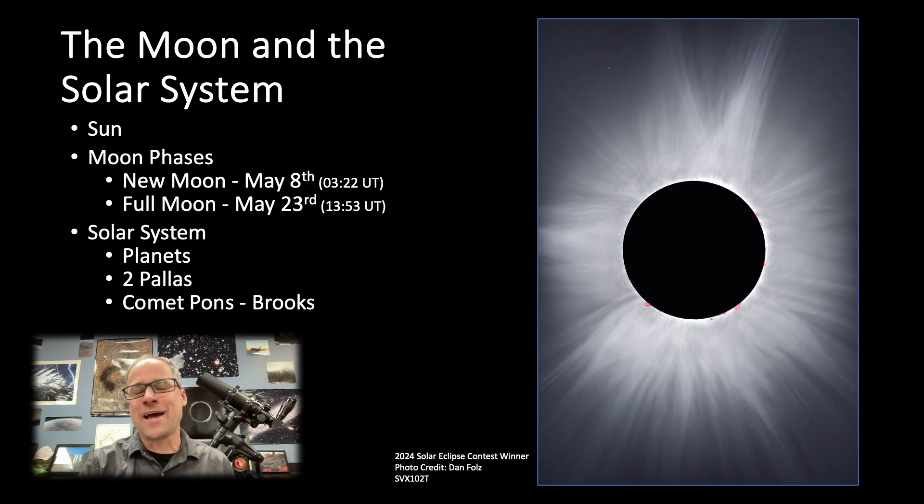The planets are making their show in the morning — we have Saturn, Mars, and Mercury. We also have asteroid 2 Pallas at opposition, meaning it's up all night. I kind of like trying to spot those asteroids. They're fun to hunt, especially some of the bigger brighter ones, so check that out.